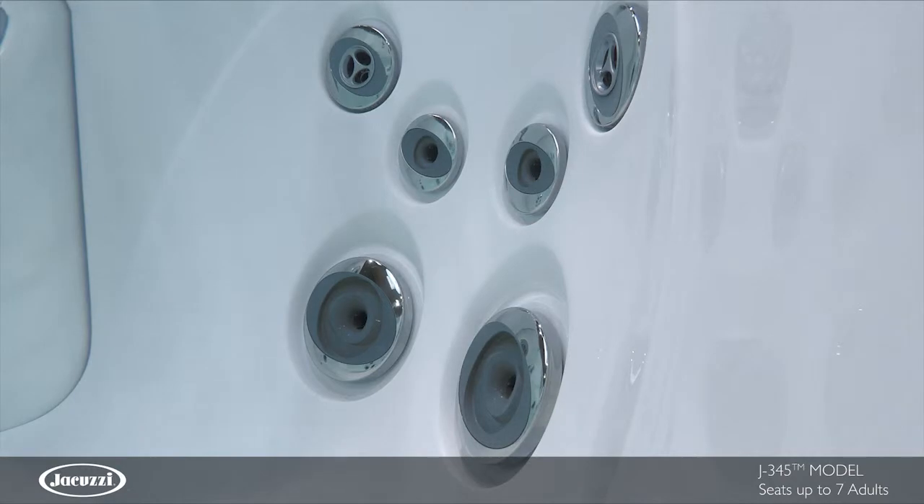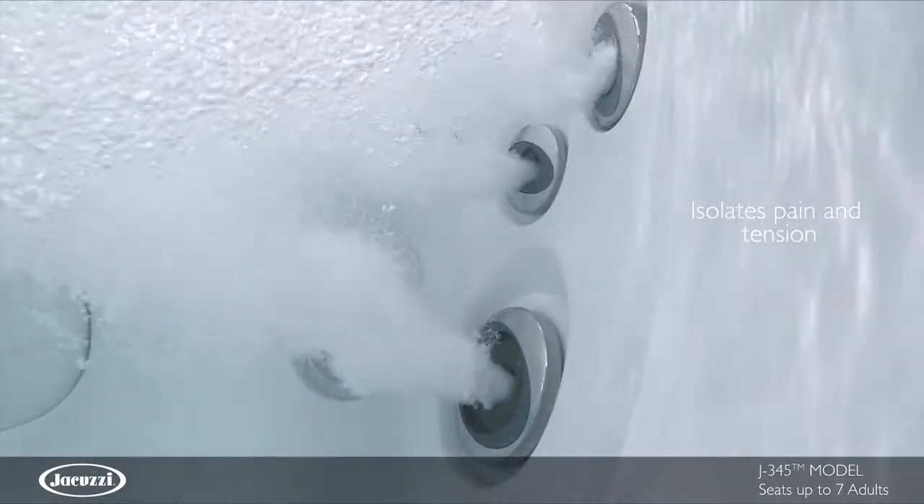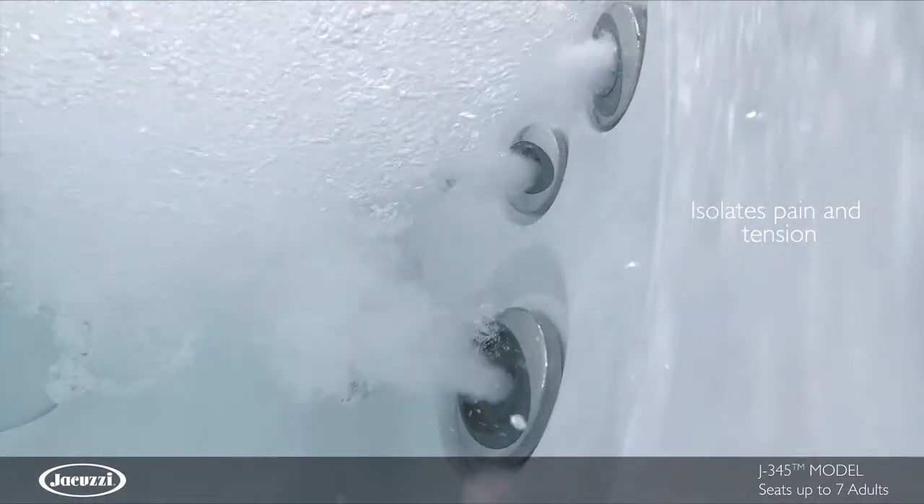Designed to ease and relax, jets can be adjusted at each face from high to low pressure to isolate pain and tension.